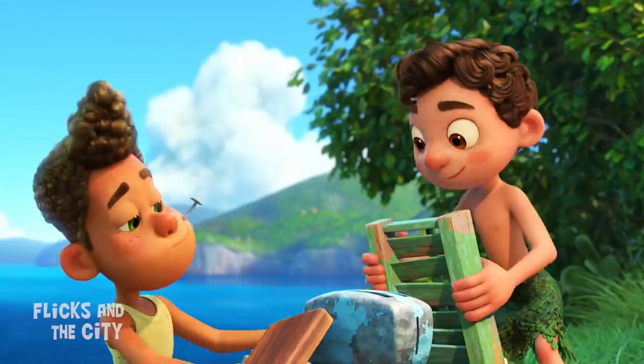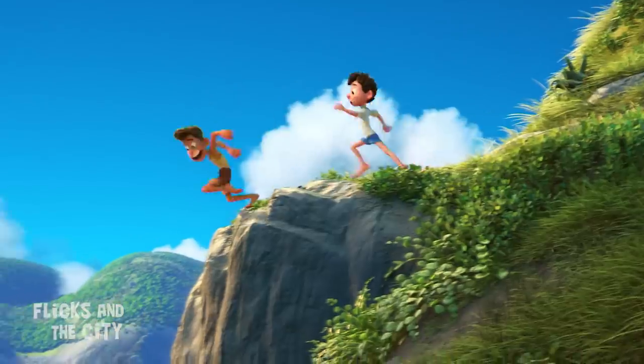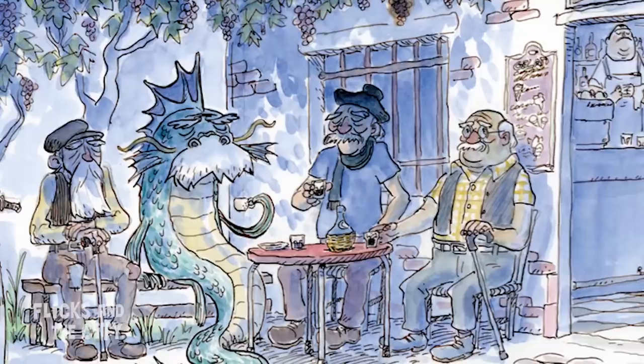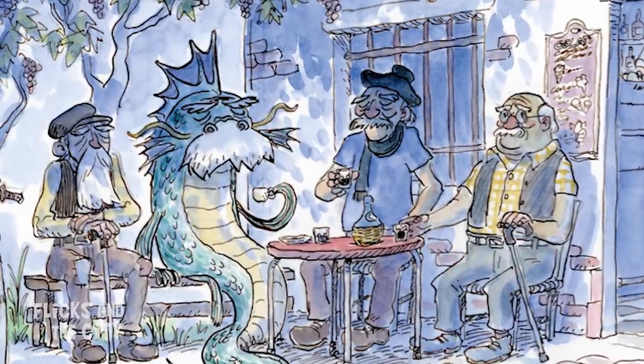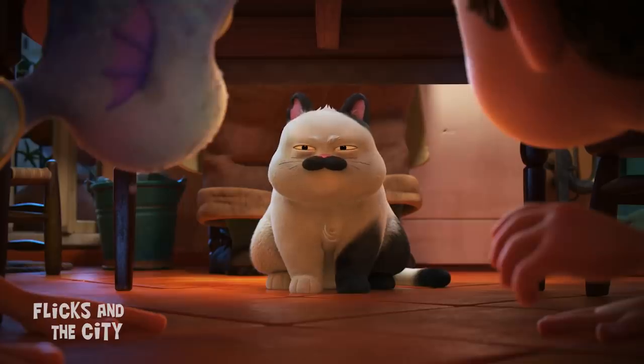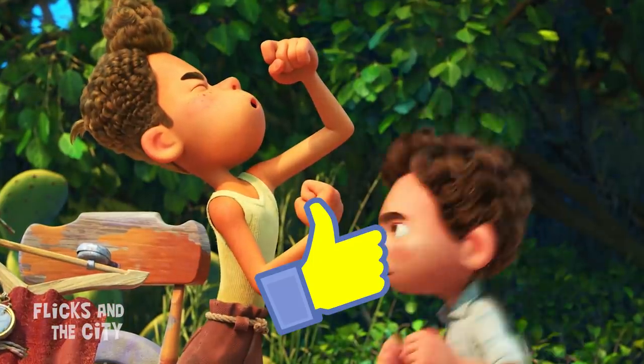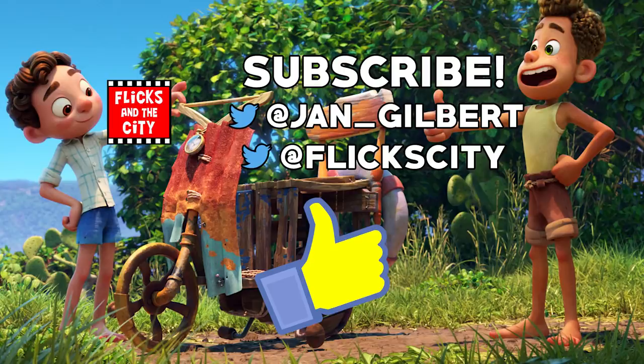If you really enjoyed the gorgeous animation of Luca, you'll want to check out The Art of Luca book with amazing concept art from the movie — I'll add a link in the description below. So, what were your favourite moments and easter eggs in Luca? If you enjoyed this, don't forget to like and subscribe. You can tap left for my next Pixar video, or tap right for something else you're sure to like. Thanks for watching and see you next time — yippee-ki-yay, movie lovers!